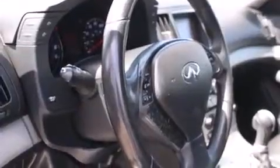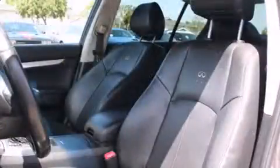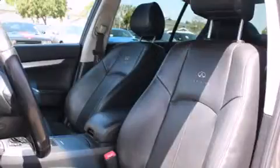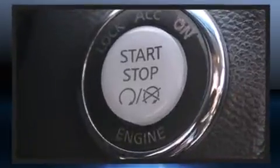Infiniti infused the interior with top-shelf amenities such as one-touch window functionality, a tachometer, and power windows. Everything is where it ought to be, from the dashboard controls to the door locks and window controls.